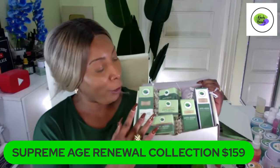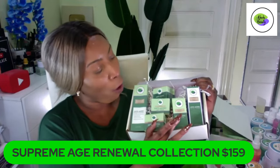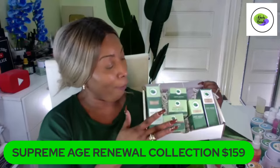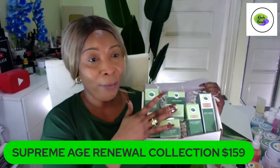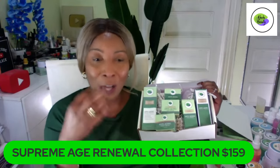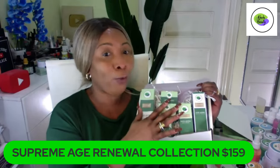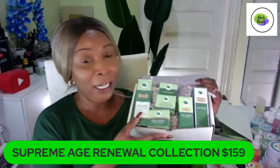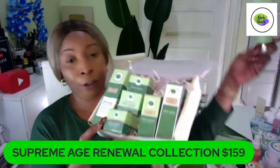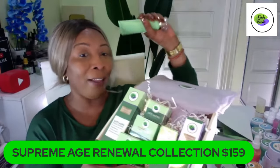It comes with a cleanser. Once you cleanse, apply the facial toner. After the toner, apply the facial serum. After the serum, apply the eye cream. After the eye cream, use either the day cream or the night cream. This set has a day cream and a night cream — the night cream is rich in retinol, and the day cream is rich in collagen to plump the skin.